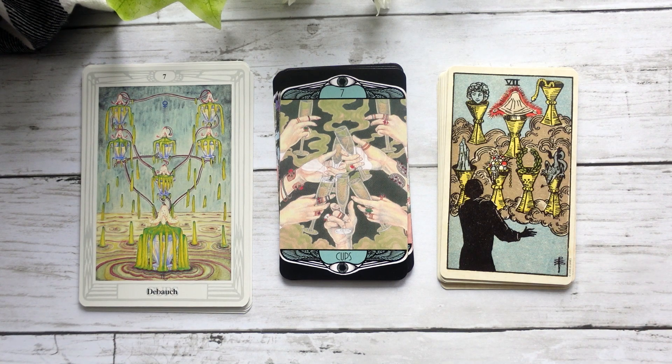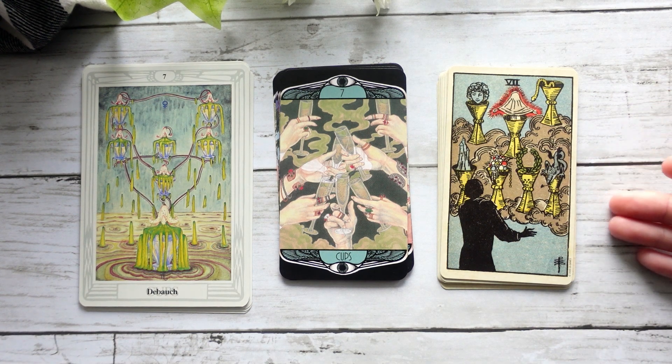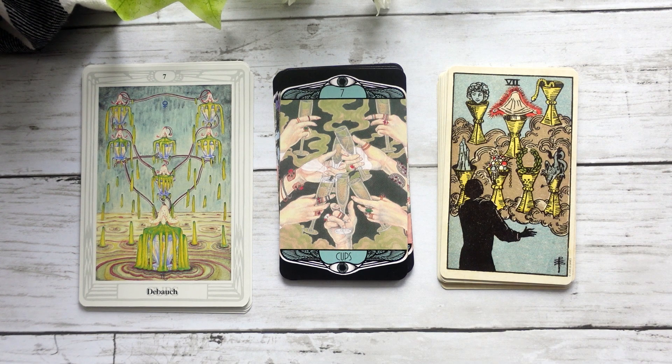When you see them side by side, the energy is there — this hint of overwhelm. It's too much, whether it's too much in this kind of heavy boggy marsh thing we have going on in the Crowley-Harris, or it's too much as in all these options going on in the Smith-Waite. Eight of Cups — again, I feel like we can kind of see a little bit of both. I do like that the cups almost create a tree-like figure in the middle, because you can see all the liquid flowing out.